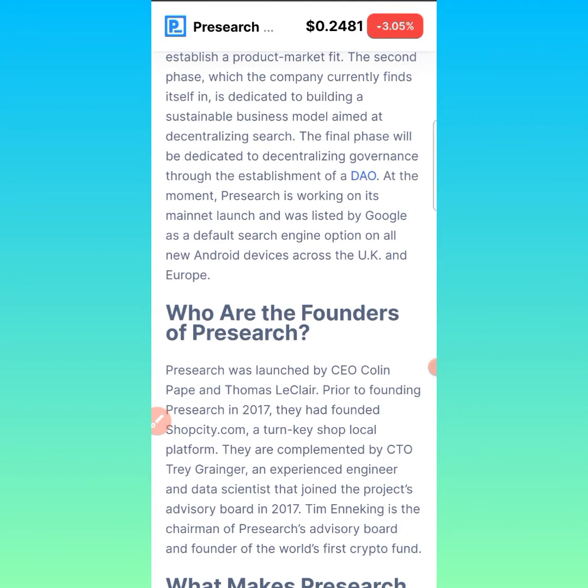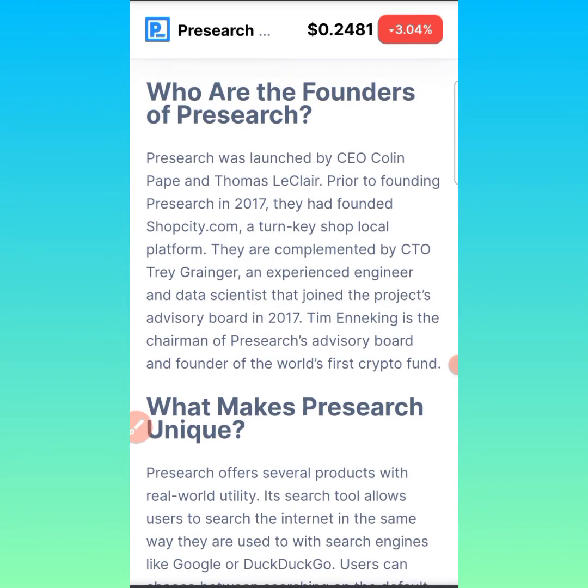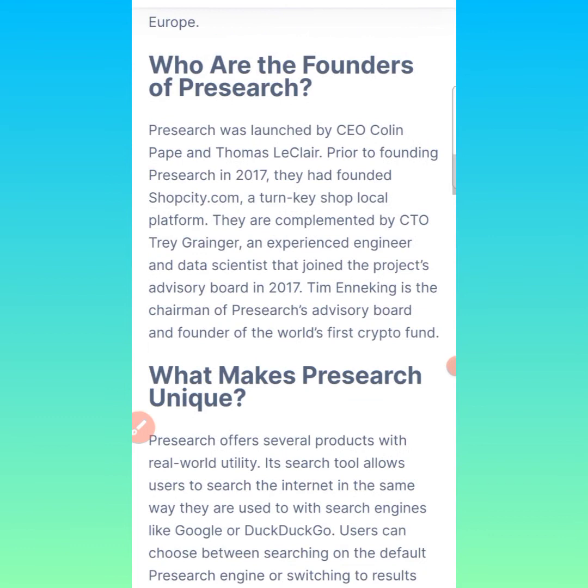So who are the founders of PreSearch? PreSearch was launched by Colin Pape and Thomas LeClerc. Prior to founding PreSearch in 2017, they had founded ShopCity.com and a local platform. They are complemented by CTO Trey Grainger, an experienced engineer and data scientist who joined the Project Advisory Board in 2017. Tim Enneking is the chairman of the PreSearch Advisory Board and founder of the world's first crypto fund.